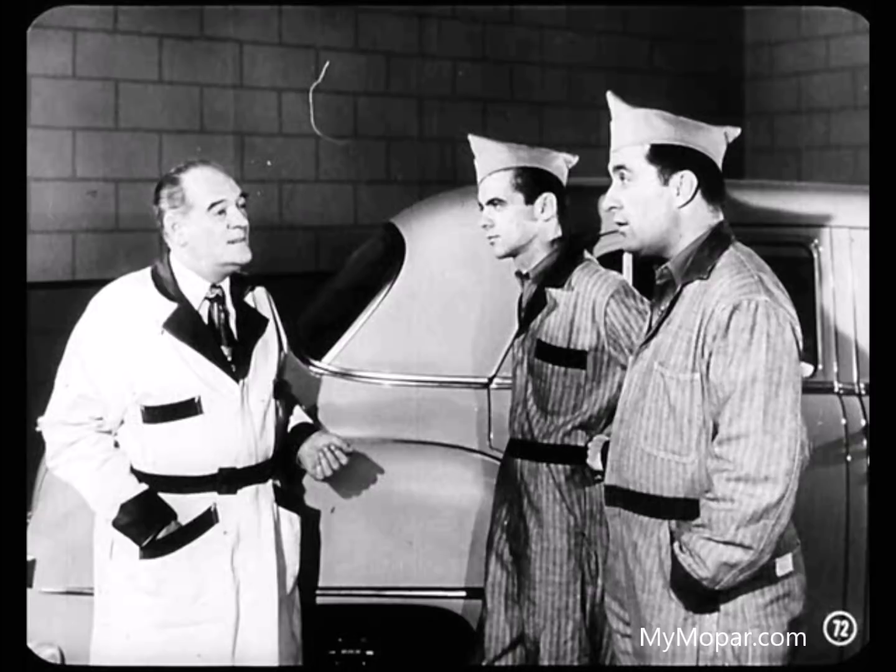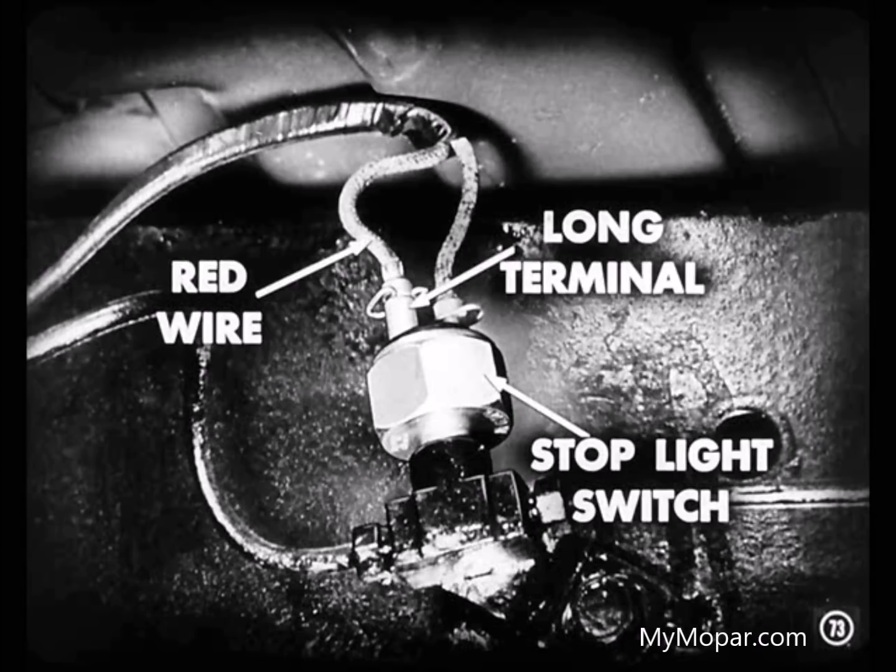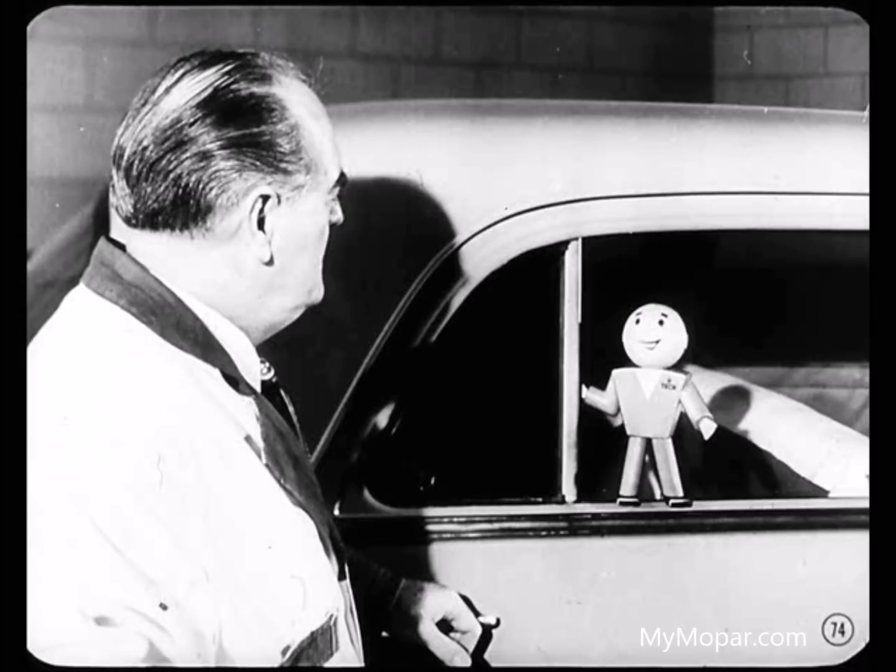Just what is the right way to connect up the wires to the stoplight switch? The boys with the scientific test instruments tell me you should connect the red wire to the long terminal of the stoplight switch — they say it makes the stoplight switch last longer. Paul, there's an engine mount noise that can be mistaken for brake noise. You better tell them about it.